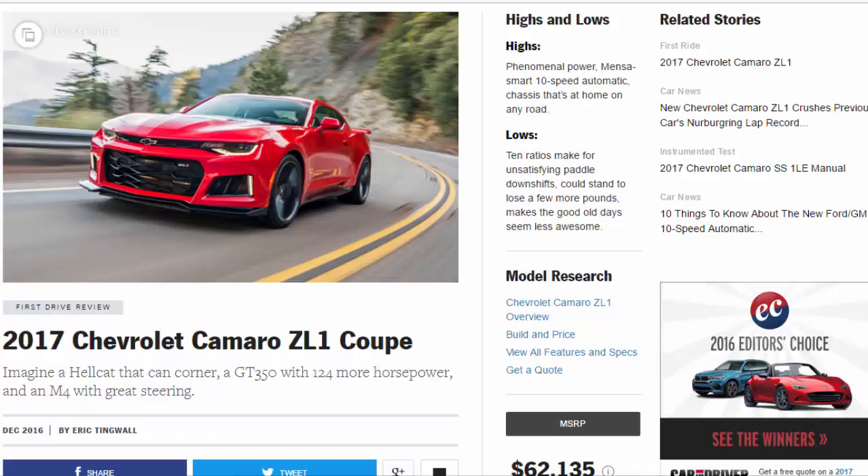2017 Chevrolet Camaro ZL1 Coupe: imagine a Hellcat that can corner, a GT350 with 124 more horsepower, and an M4 with great steering. Highs and lows — highs: phenomenal power, Mensa-smart 10-speed automatic, chassis that's at home on any road.